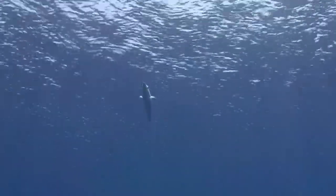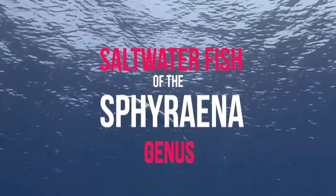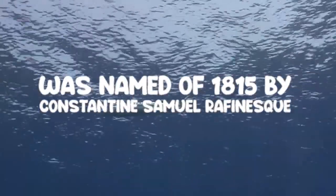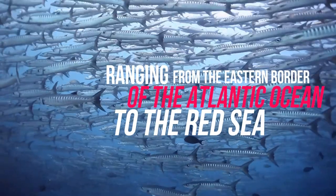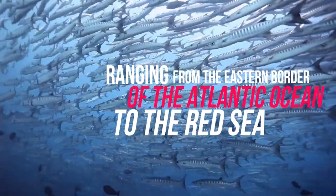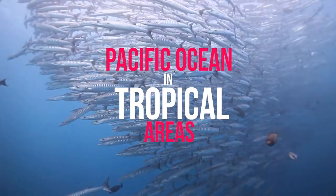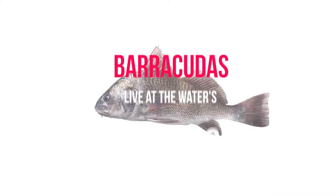Number nine: Barracuda. A barracuda is a large ray-finned predatory fish known for its frightening appearance and vicious behavior. The barracuda is a saltwater fish of the Sphyraena genus, the only genus of the Sphyraenidae family, named in 1815 by Constantine Samuel Rafinesque. It is found worldwide in tropical and subtropical oceans, ranging from the eastern border of the Atlantic Ocean to the Red Sea, the Caribbean Sea on its western border, and the Pacific Ocean. Barracudas live at the water's top and around coral reefs and sea grasses.